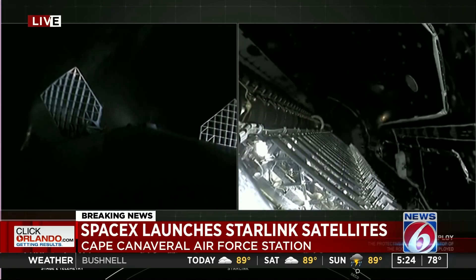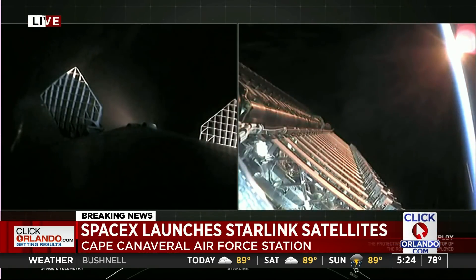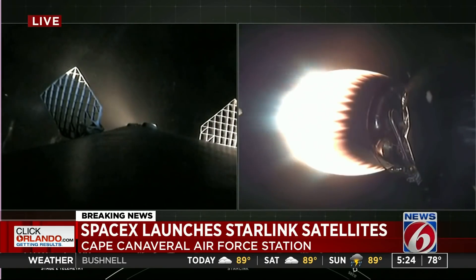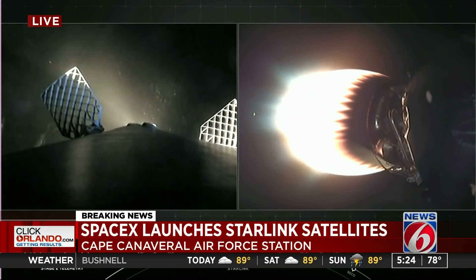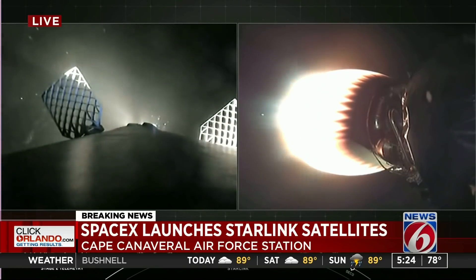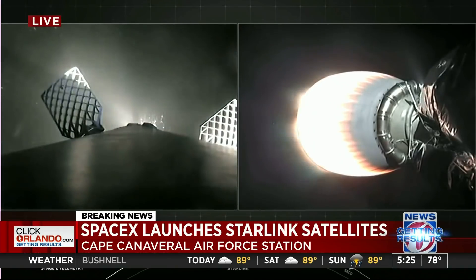Fairing separation confirmed. We had a successful deployment of those fairing halves. Let's see if Ms. Tree and Ms. Chief can make a catch attempt today. Vehicle continues to follow a nominal trajectory. The grid fins have deployed — those help guide the first stage back to its landing zone.